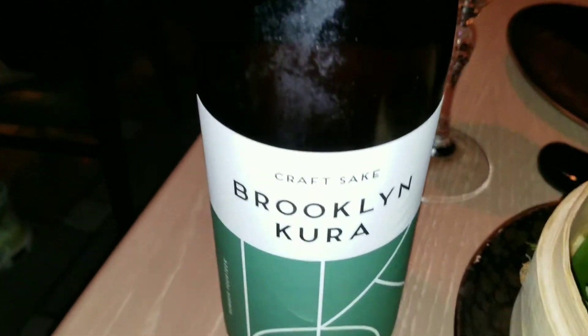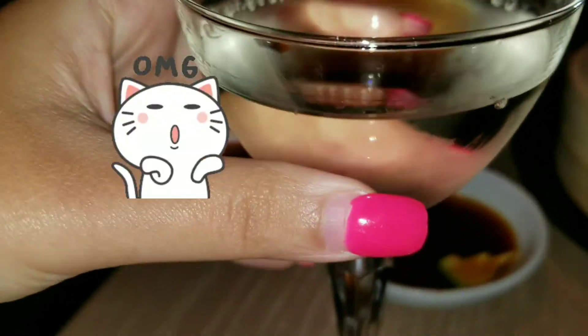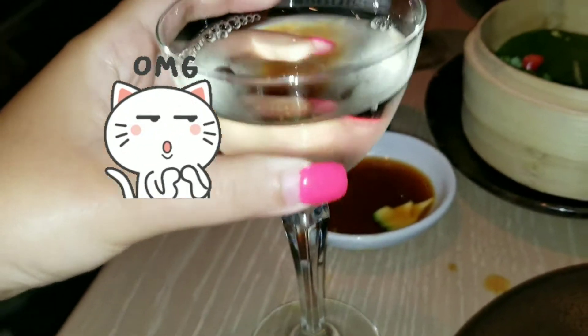Got a large bottle of sake called Brooklyn Kora — it's crafted sake from Brooklyn. I couldn't believe that this tasted so good due to the fact that it was not even imported. These were definitely no cheap silverware.